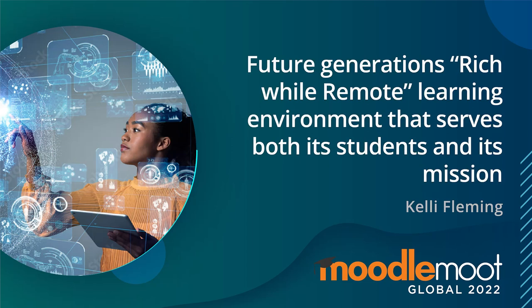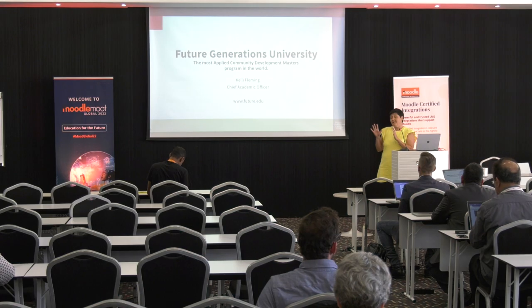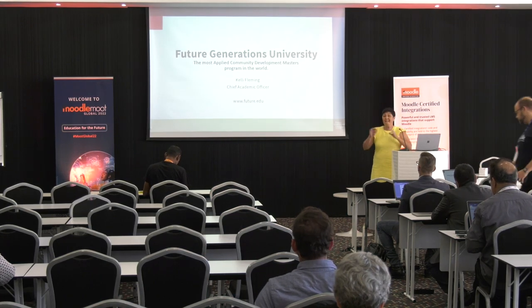Hi, Kelly Fleming, Future Generations University. We like to call ourselves the most applied community development master's degree in the world.